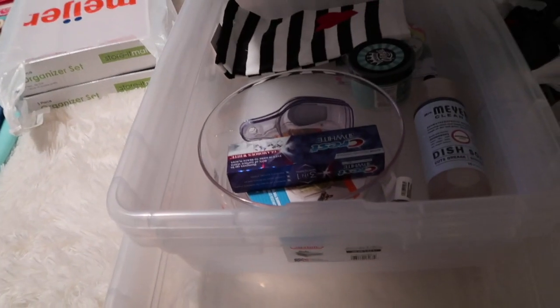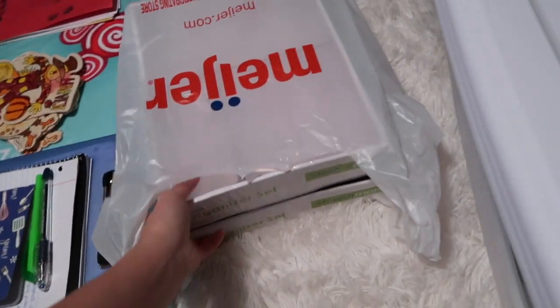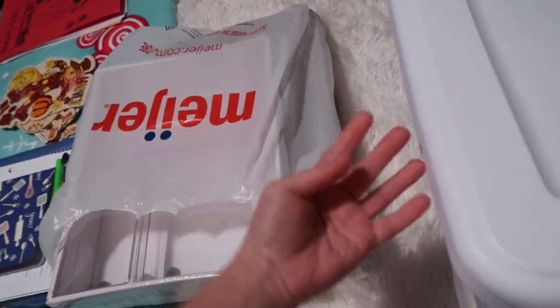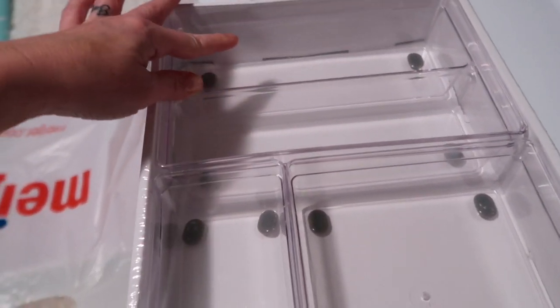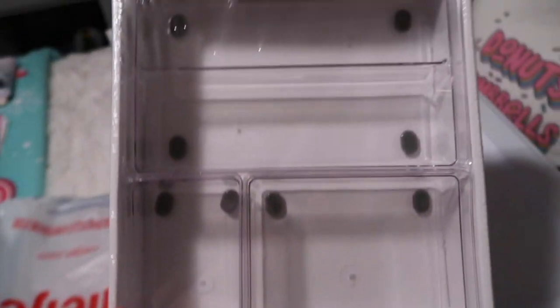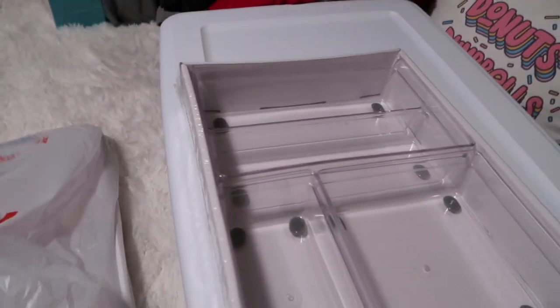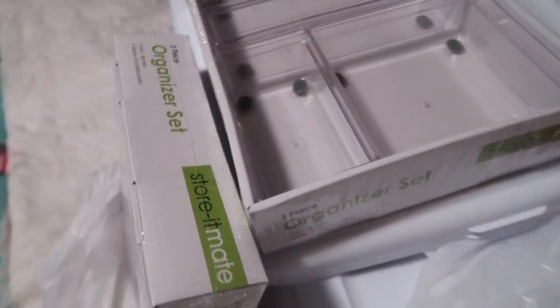The storage totes were from Walmart, and everything else was from Meijer. I also got these - I'm hoping they fit in my Alex drawers because I want to get those organized too. It's a three-piece organizer set with two sections and then a smaller section. These would be perfect for my drawers to organize my makeup - they were like $9.99, so I picked those up.